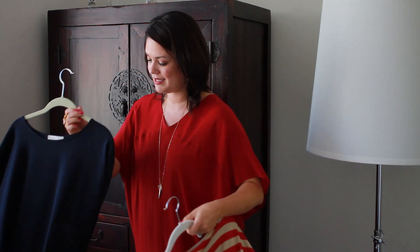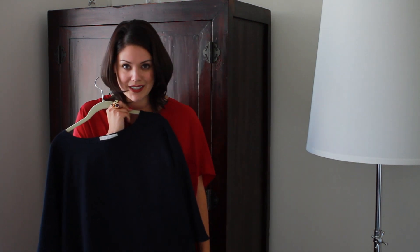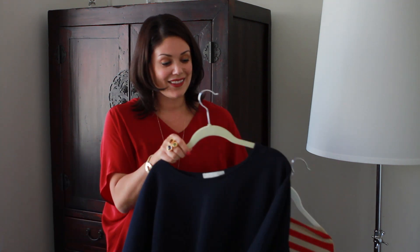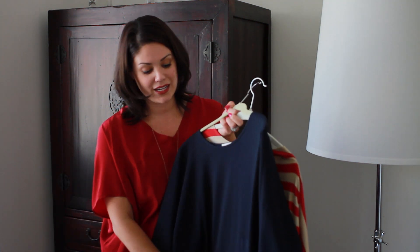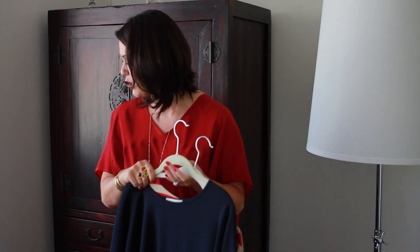Here is another very comfortable dress. I like the length on this — it's a little bit longer. It's great to pair with some boots, and I think it can go great belted, dressed up, or dressed down — lots of different ways. The material is nice, it's thick, and it's wrinkle-free. Again, another thing you need for your maternity wardrobe.